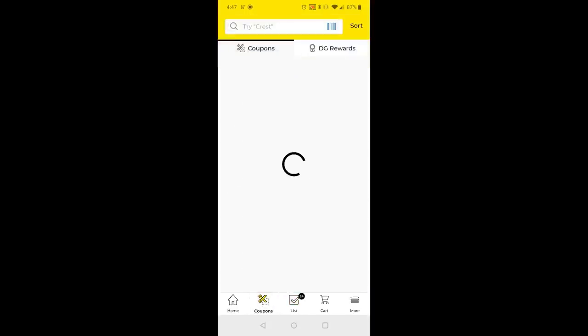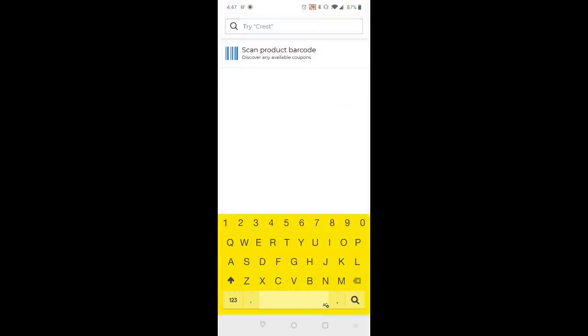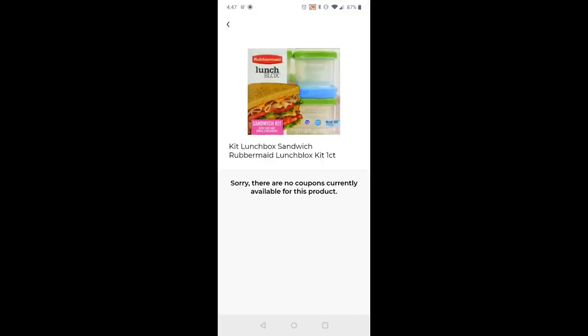You can also use the coupon area in the app — tap the barcode to scan the product barcode, and if there's a coupon available it will show below. This is especially useful for penny items like CoverGirl makeup or Febreze products, where a coupon might stack with the penny price. It's a fast way to check if any item has an available coupon.